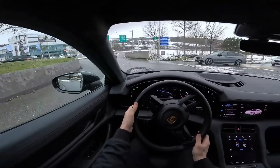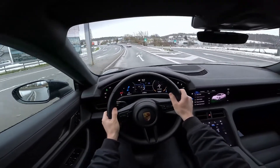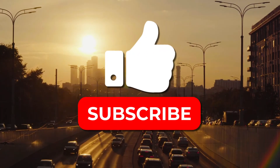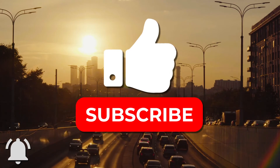Which of these fastest electric cars would you prefer to have? Let us know what you think in the comments section below. Don't forget to hit the thumbs up button and subscribe to this channel. You should also turn on post notifications for more of our interesting videos.